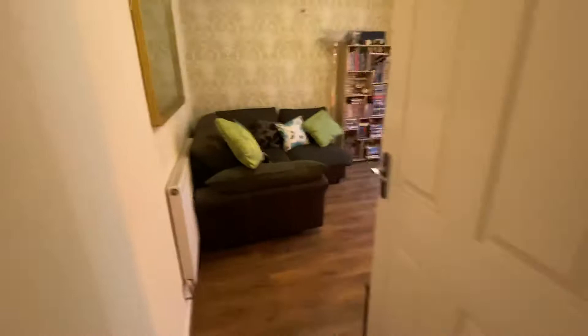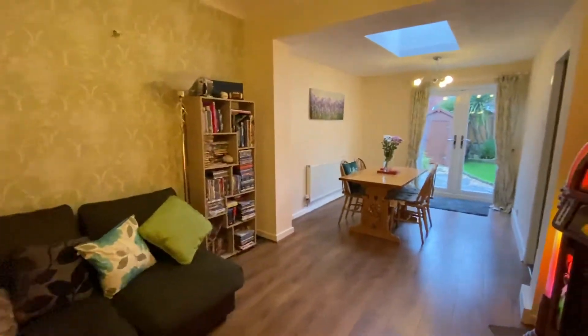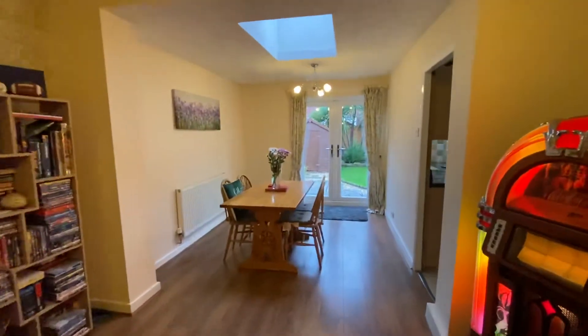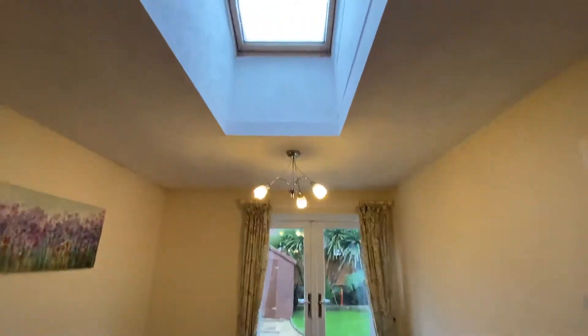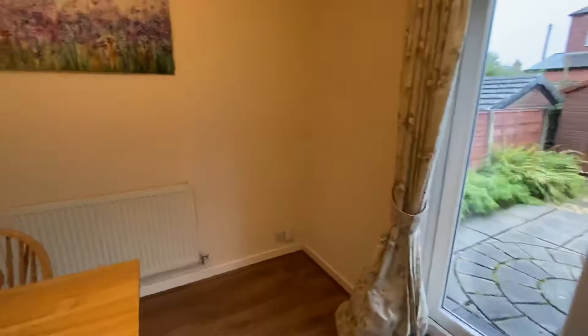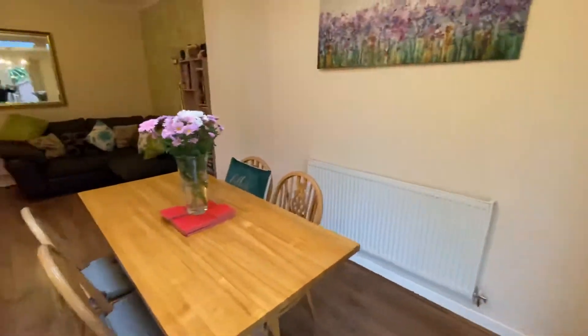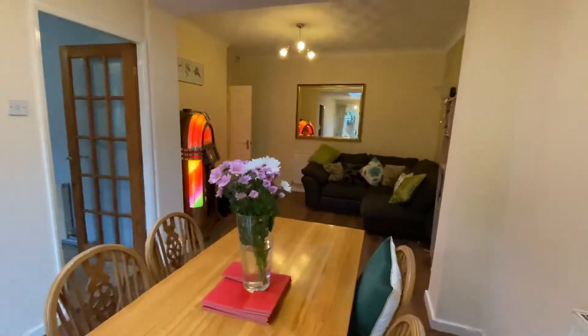Back through now and we're going into the dining area which is also extended. You can see we've got double glazed French doors to the rear and pendant lighting. There's a Velux window above dropping lots of natural light. Lovely shaped room with plenty of space.